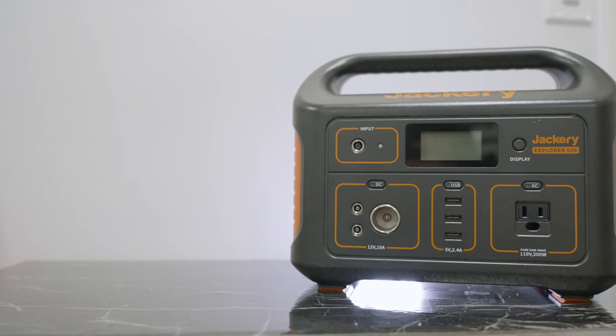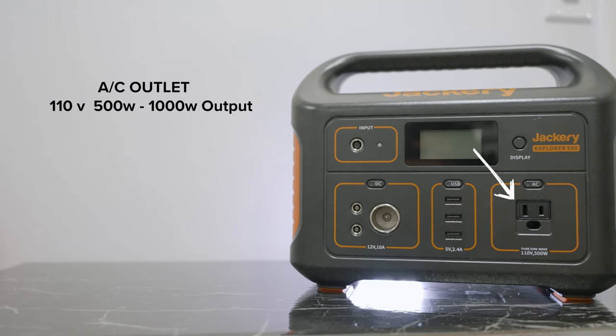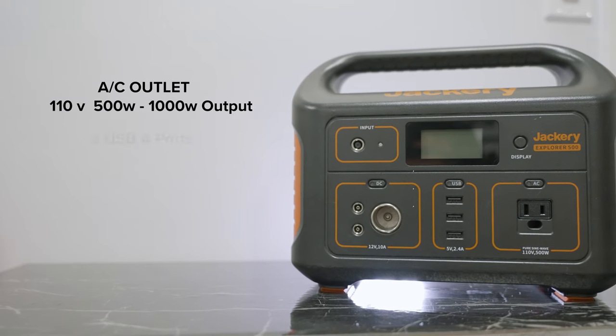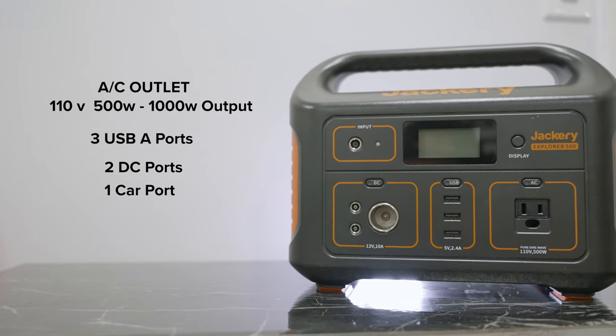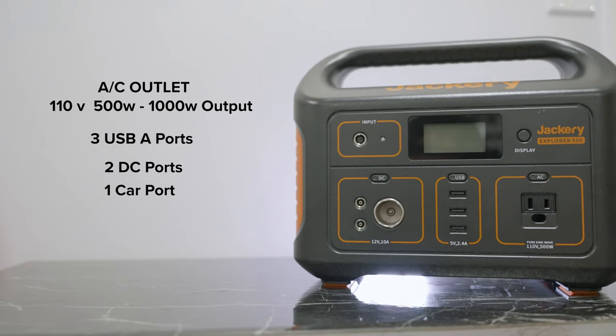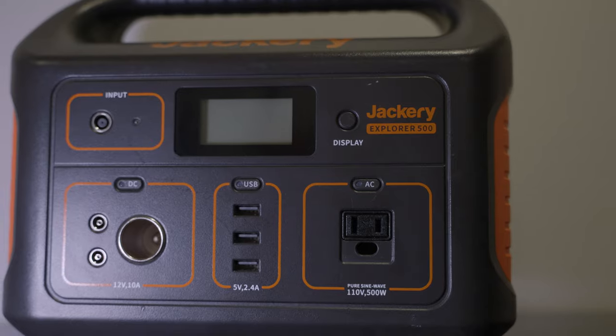I would just avoid that — it looks unprofessional, and that's why I went out of my way to buy this and bring it to every wedding. There have been weddings where I haven't needed to charge anything, but the times I do, I'm happy I have it. So let's jump into the specs: it has an AC outlet at 110 volts, 500 watts up to 1000 watt peak, three USB-A ports, two DC ports, and one car port — basically every port you'd need for any camera gear.